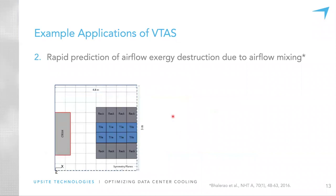Another thing we look at is airflow exergy destruction — losing the usefulness of energy. In terms of airflow, exergy destruction relates to airflow mixing. The higher the exergy destruction, the higher the mixing of hot and cold air, presumably from a cold aisle and hot aisle.